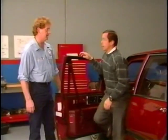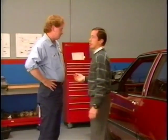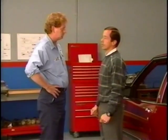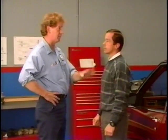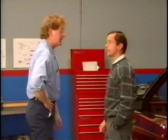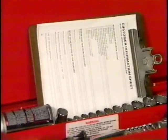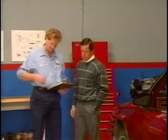Jim: So tell me about this problem. Howdy: Sometimes I get this harsh low to second shift. I've done some preliminary checks, I can't seem to figure it out, so I've come to an expert. What do you think? Jim: I think we ought to start at the beginning and then we can get a proper diagnosis. First thing we have to do is go through one of our customer information sheets to give us a general idea of the problem.